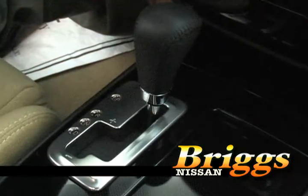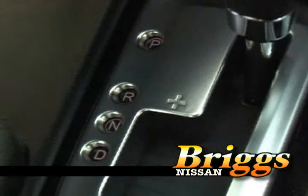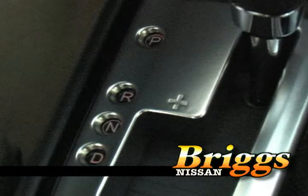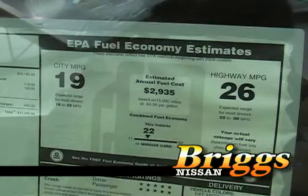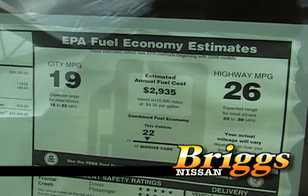The Maxima also has a CVT transmission — a continuous variable transmission. It offers seamless acceleration down the road and also increases fuel economy. The Maxima offers 19 miles per gallon in town and 26 miles per gallon on the highway.